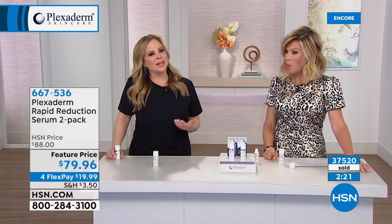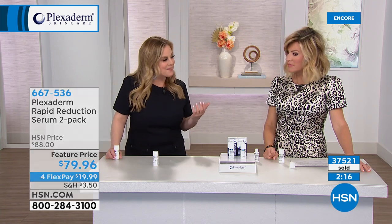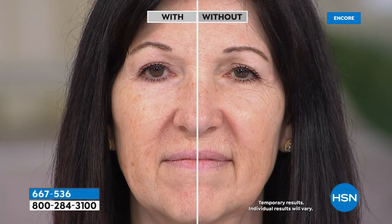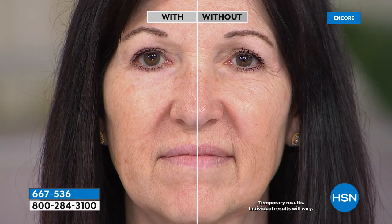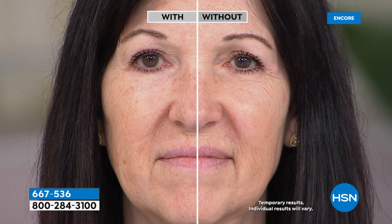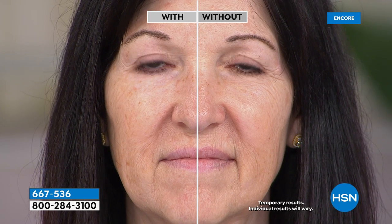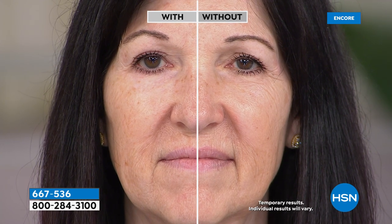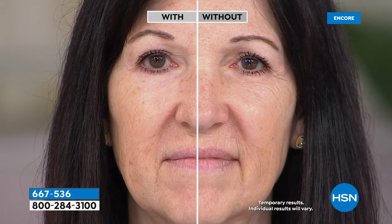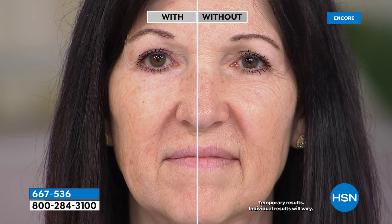Apply on clean dry skin in sparing amounts to where you want the telltale signs of aging to go away — enjoy results for up to 10 hours. Sometimes no matter what we do, eating right or sleeping well, we still have those signs of aging. In studio, Mary K in her 60s applied it under just one eye. Her concern was crow's feet — compare the treated eye to the untreated one. What a difference.